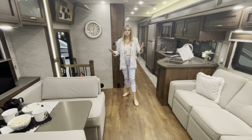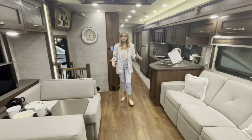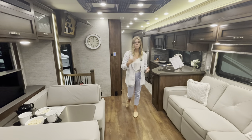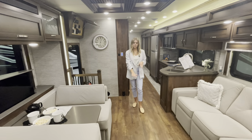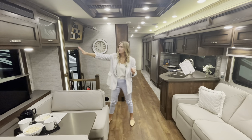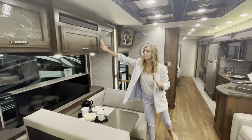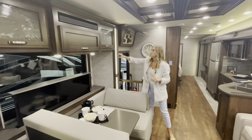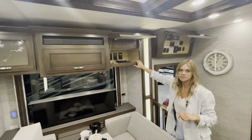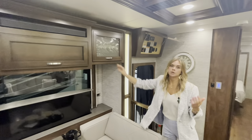Throughout this coach you're going to see our Moab decor, which matches the Moab exterior we saw earlier. They optioned in vinyl plank flooring instead of vinyl tile — the light wood really matches with the dark wood and gives it a nice contrast. You're going to have your Bose soundbar for your televator, and your AV cabinet with a ton of hookups including a DVD prep. Throughout you'll also see our Bermuda Maple Glaze cabinets in a matte finish.